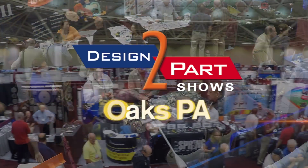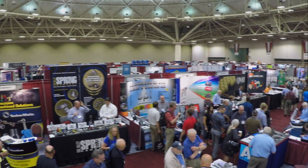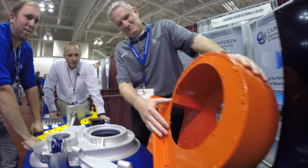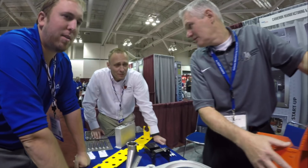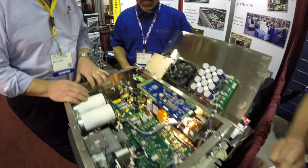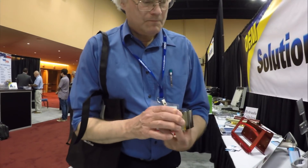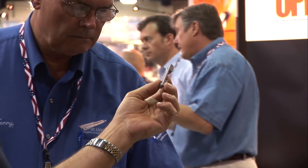If you have your prototypes and you need to get into production — short or long run. We had three problems that we needed to find immediate vendors for and we found three possible candidates, two for each. It was very, very good use of my time. We'll let you compare processes, materials, and prices to choose the right supplier right now. Even if you don't have an immediate need, this show is definitely worth your time.